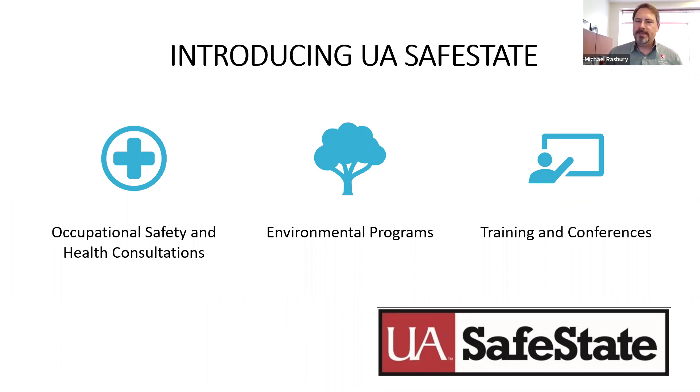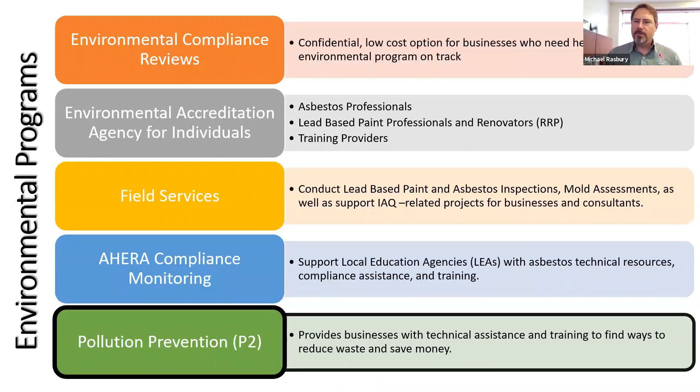We also have a training and conferences group that develops EHS training opportunities, covering everything from industrial stormwater management and ISO 14001 to all manner of occupational health and safety training. We are also an OTI Center — an OSHA Training Institute center — where we train the trainers. That's a pretty major program that we manage at Safe State. Additionally, we have an accreditation program that accredits individuals in the state to do lead-based paint and asbestos abatement projects.